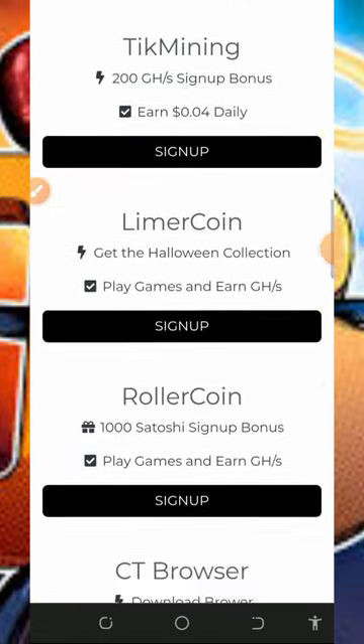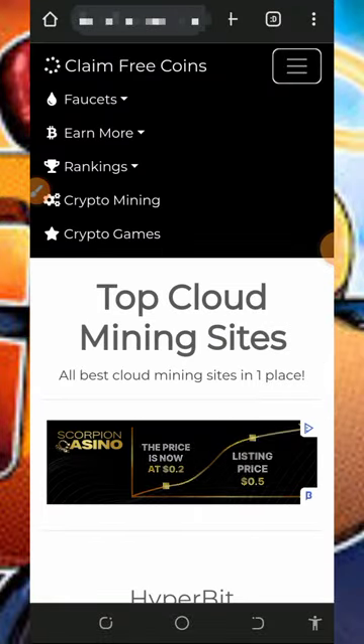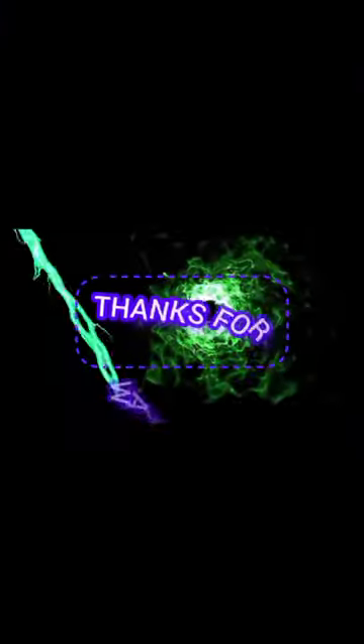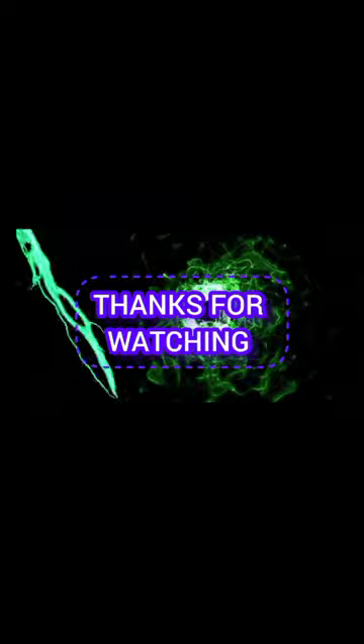That's how this platform works. If you find this useful, please consider subscribing and turn on your bell notification to get notified every day we drop a new video. Thank you for watching, see you in the next video — hope he loves you, goodbye for now, God bless you.